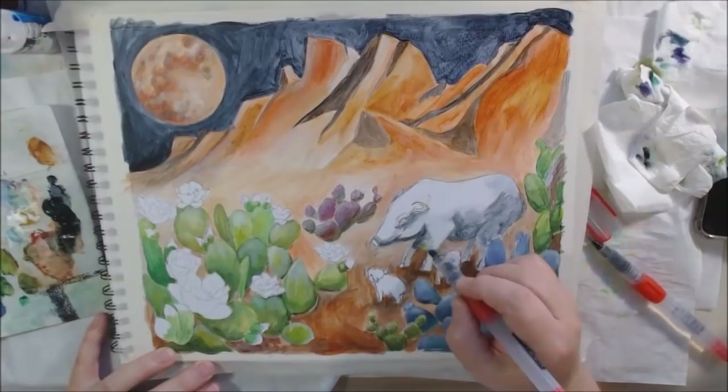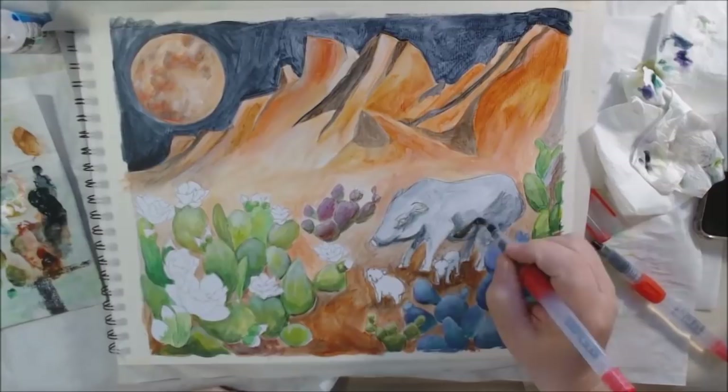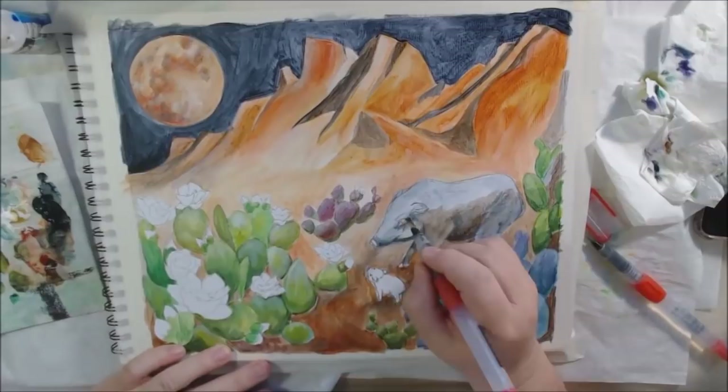I started painting my javelina with just Payne's gray and a little bit of titanium white to give a grayscale undertone, and then I added some browns by mixing the Payne's gray with the quinacridone gold. I didn't actually get out a brown — no burnt umber or anything like that. I was just using the combination of Payne's gray and quinacridone gold to make brown the whole time, because I wanted it to be a cool color and that makes a very nice cool color.